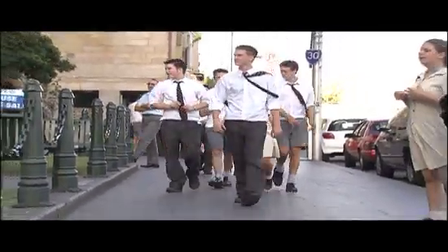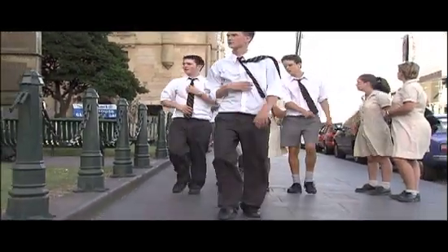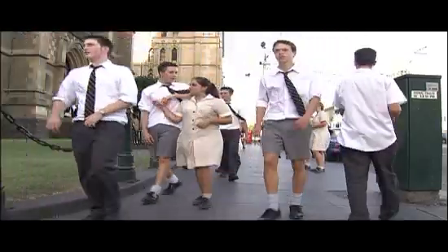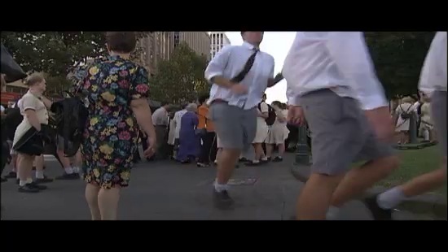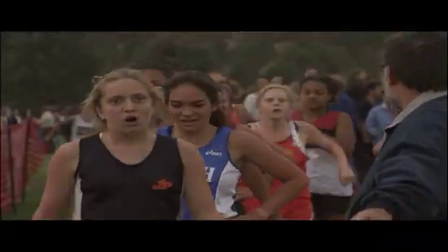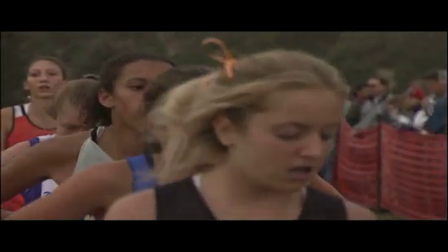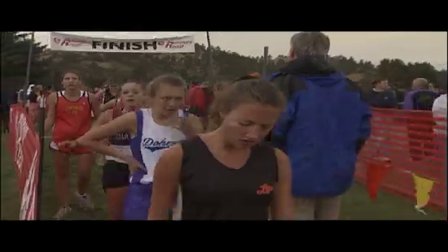Not all of our traits are controlled by the inheritance of a single gene. Our height, weight, and the color of our eyes and skin are all controlled by more than one gene, and are thus referred to as polygenic traits. That eye and skin color are controlled by more than one gene respectively is reflected in the fact that there is such a variety of gradations of eye and skin color.